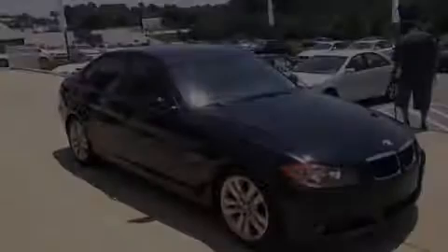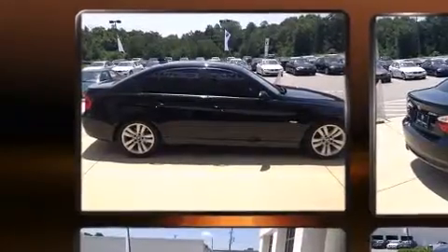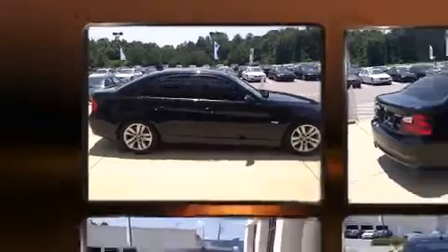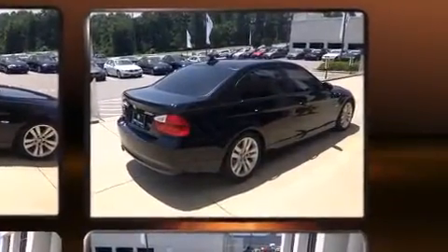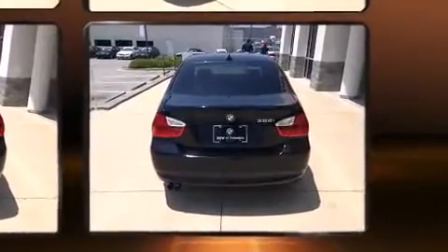Introducing the 2006 BMW 3 Series. This four-door, five-passenger sedan just recently passed the 60,000 mile mark. Under the hood, you'll find a six-cylinder engine with more than 200 horsepower. And for added security, Dynamic Stability Control supplements the drivetrain.